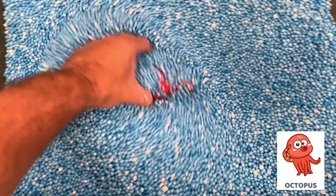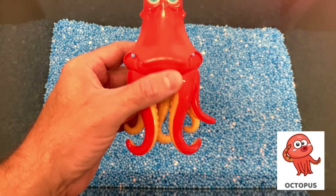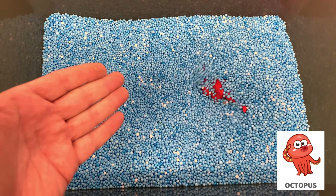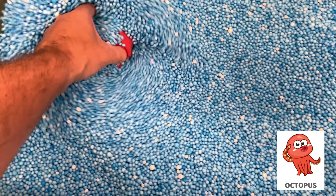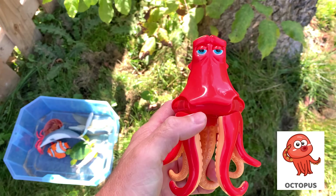Octopuses have three parts. The smallest octopus is only around 2 inches long. Octopuses are carnivores that eat mollusks, crabs, and shrimp.